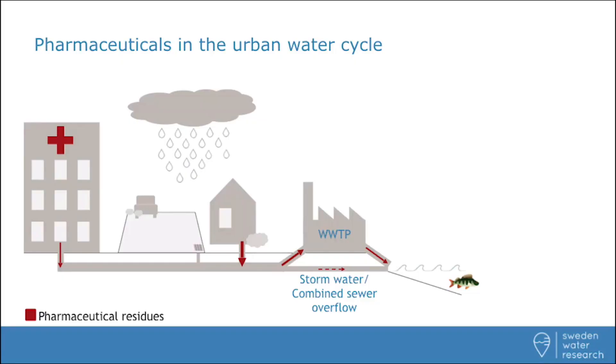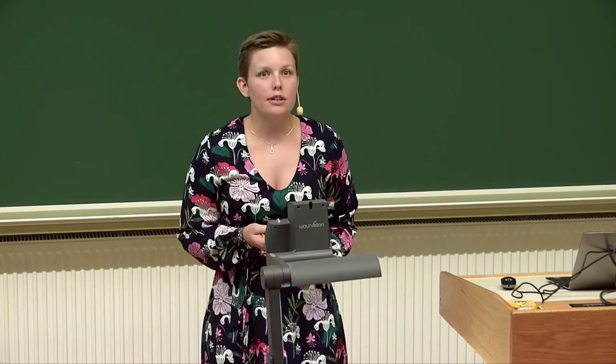In my work, I focus on Swedish wastewater treatment plants and how to optimize ozone treatment to the conditions we have here. I specifically look at what compounds in the water affect ozone consumption, and I try to find patterns that we can apply in order to reduce the need for pilot trials.